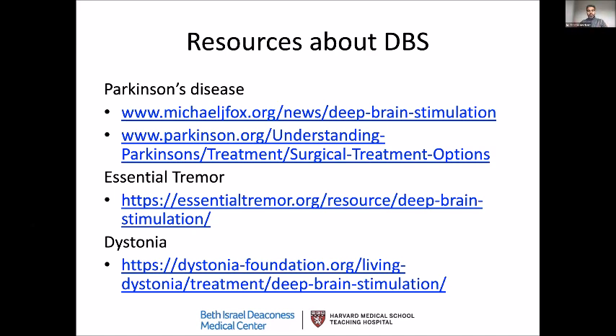There are resources you can use to learn more about DBS — about indications, contraindications, and other aspects for Parkinson's, essential tremor, and dystonia. Patients who are here today are also excellent resources who have experienced this surgery and its benefits. We are very thankful for them joining us today.